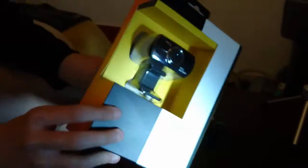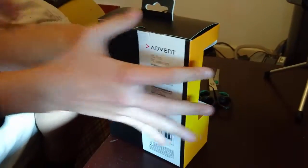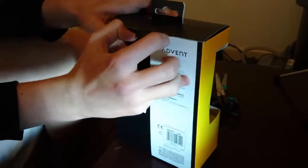That's the webcam, that's what it looks like. Now I'm going to open it and show you what it looks like.